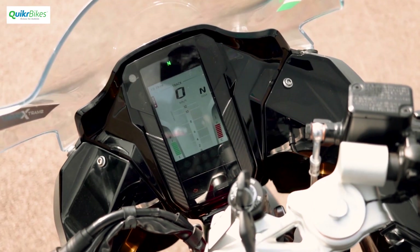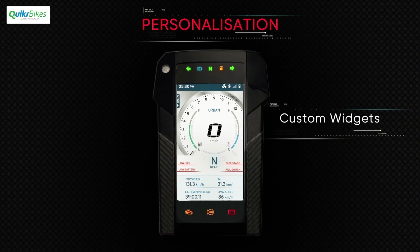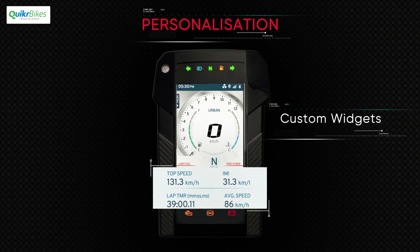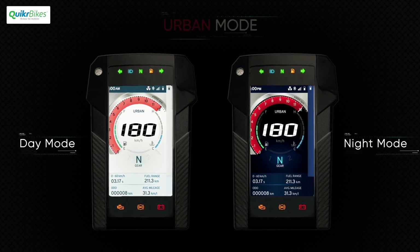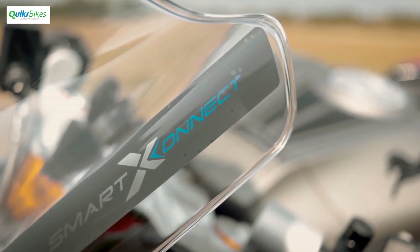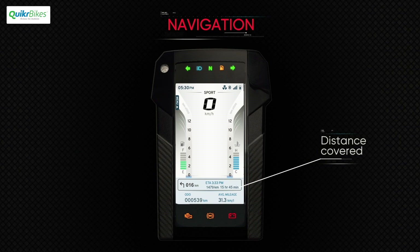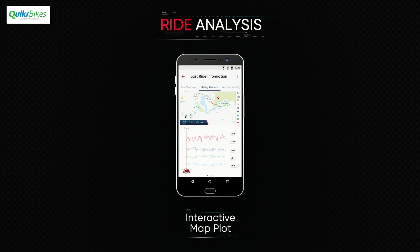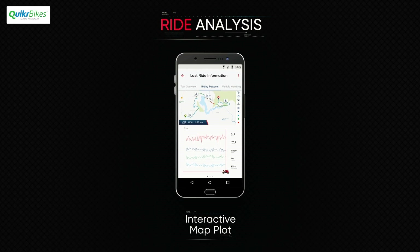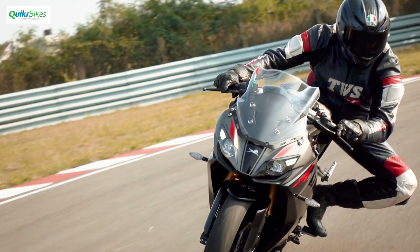The new screen upfront is loaded with information and is easy to identify and toggle between modes. There's a lot of information available on it. It can be customized, has a dark mode, and even a smart connect system that enables you to connect it with your phone. Once connected, you have access to turn-by-turn navigation and other phone alerts. What's interesting is the ride pattern recorder that gives you a huge amount of information regarding how you have been riding the motorcycle, which could eventually allow you to ride the bike better.